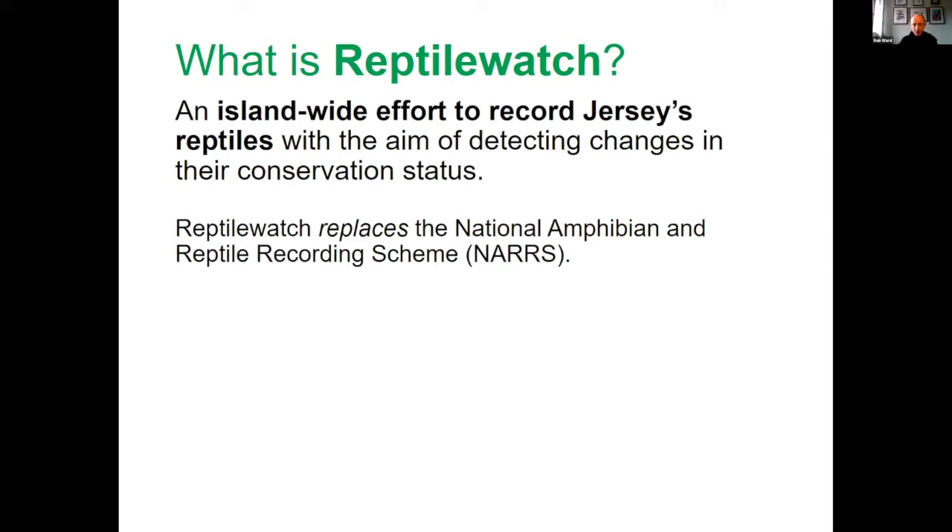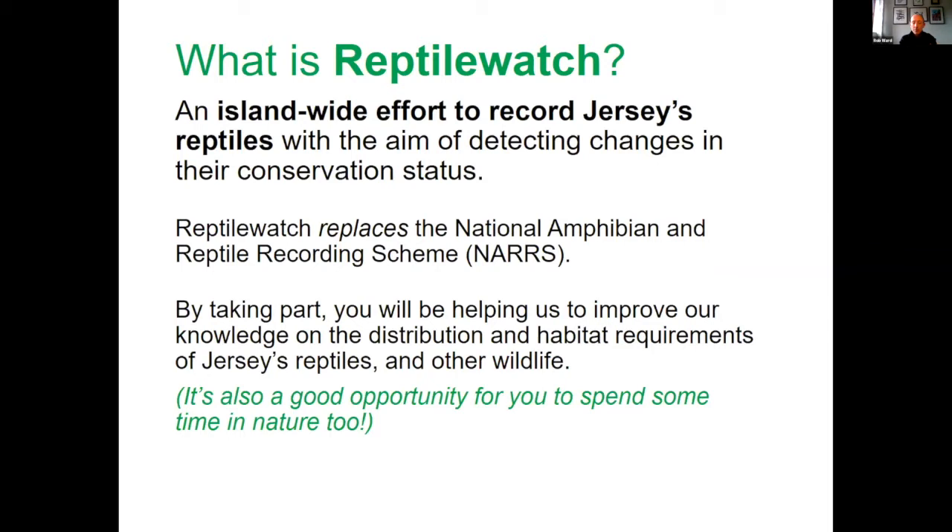By taking part in Reptile Watch you give us much better information on what's going on. It's worth mentioning that even if you've gone out and haven't seen any reptiles, that's still useful information — it gives us a better idea of where animals might not be, and we can start to look at the reasons why that might be the case.